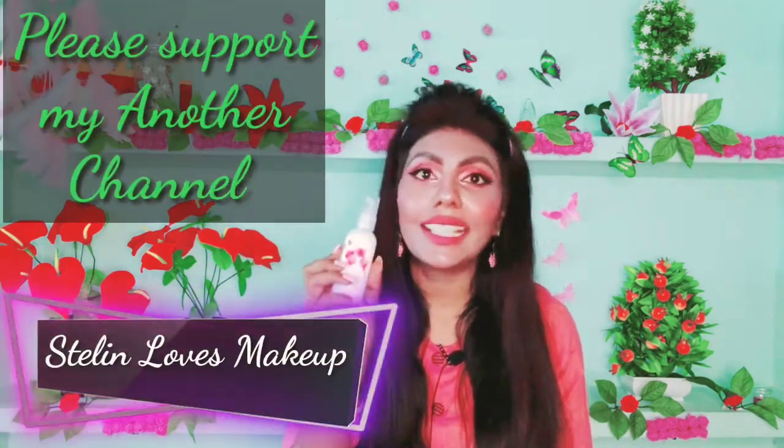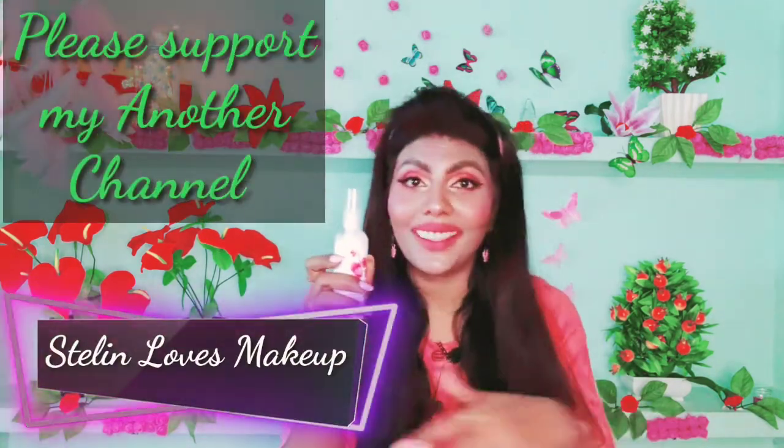First, for review purposes, we have Aroma Magic Clary Sage Moisturizing Lotion. This is a 100 ml product, priced at 205 rupees.